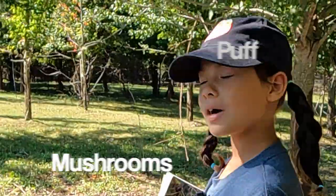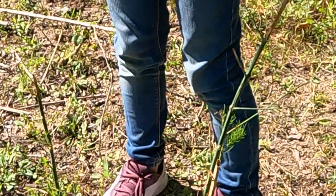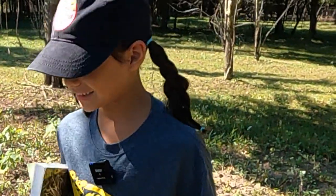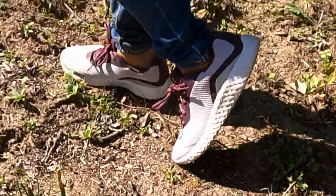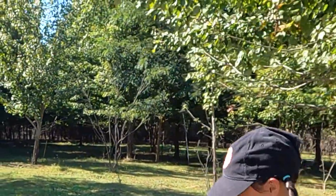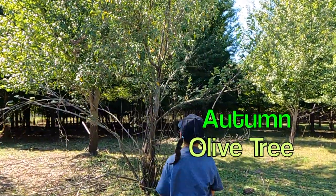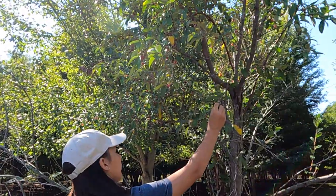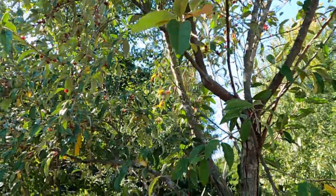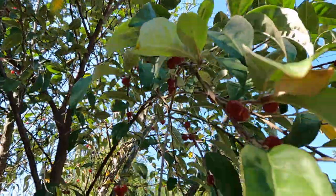We also have puffball mushrooms here but we don't know how to eat those. But here is asparagus — it's dead disappointingly, but it's asparagus. These are wild asparaguses. And here is our destination, our autumn olive tree. It is really good and sweet, a little sour, and you have to spit the seed out.